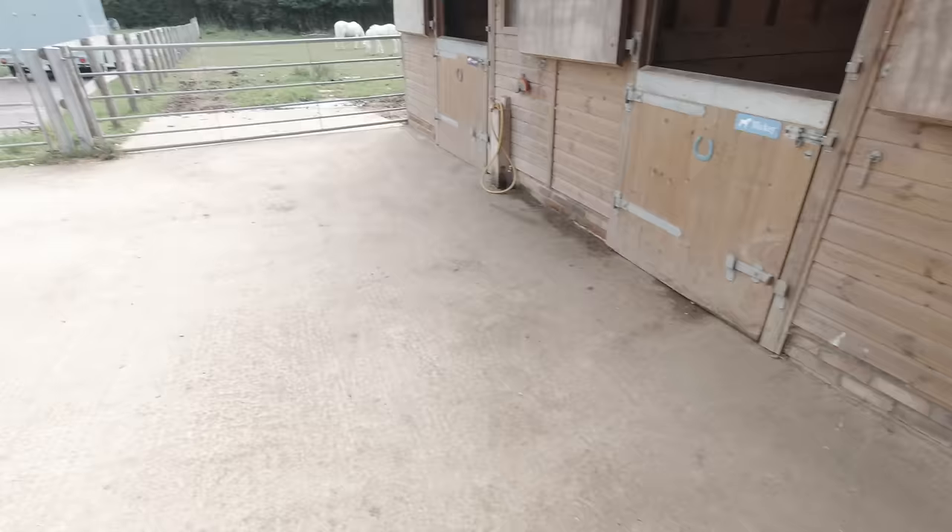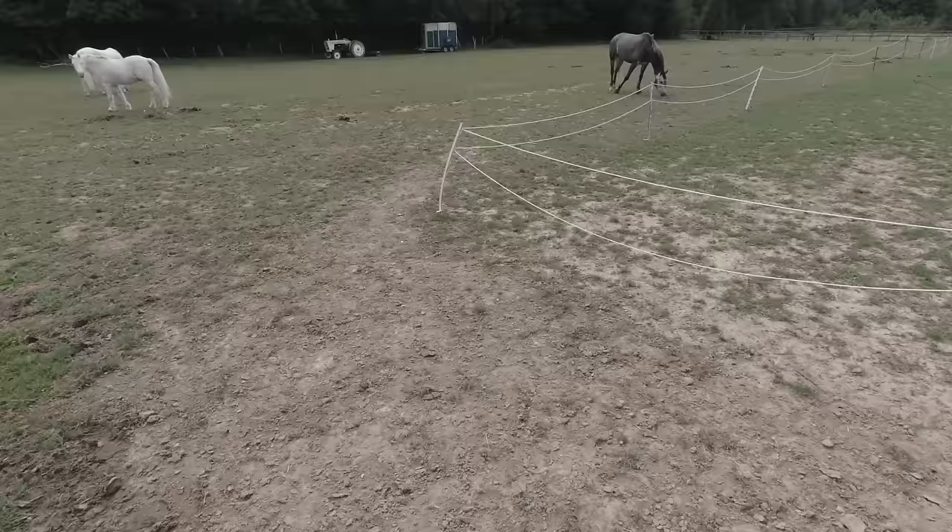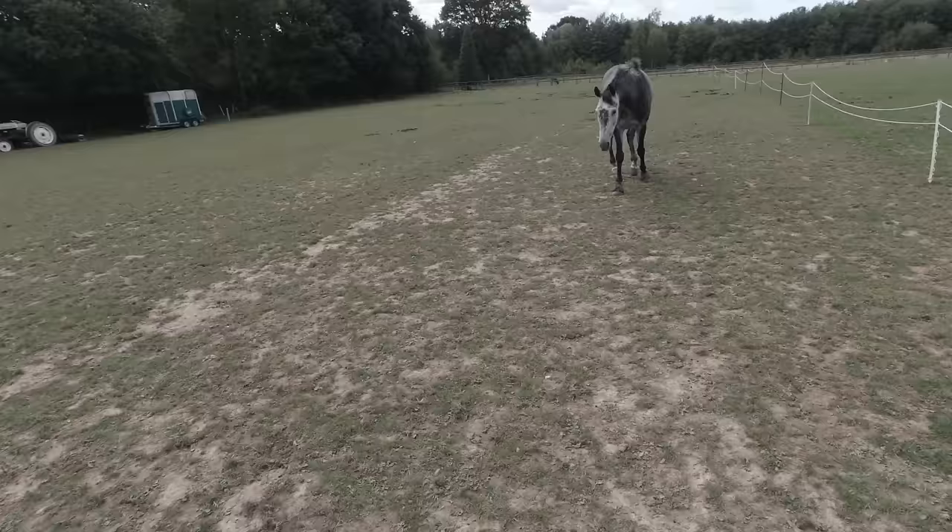Hello everybody, this is me and welcome to a groom, tack up and ride with me, helmet cam edition. You guys can see from my point of view exactly what it's like to groom, tack up and ride Joey.